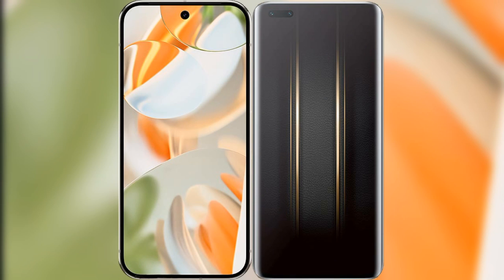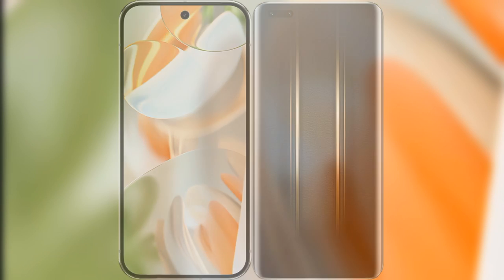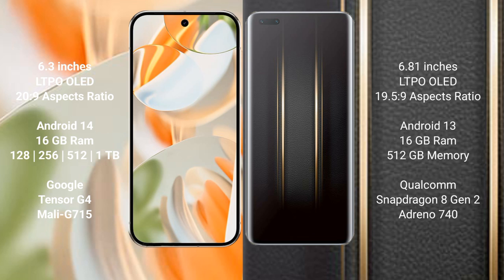I will compare the new Google Pixel 9 Pro with the Honor Magic 5 Ultimate. Google Pixel 9 Pro has a 6.3-inch LTPO OLED display. Honor Magic 5 Ultimate has a 6.81-inch LTPO OLED display.